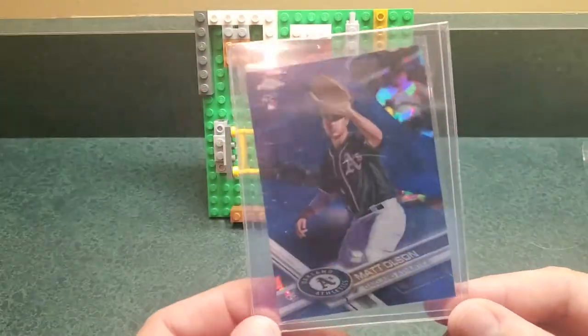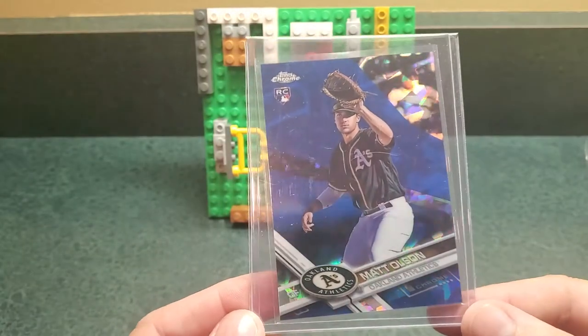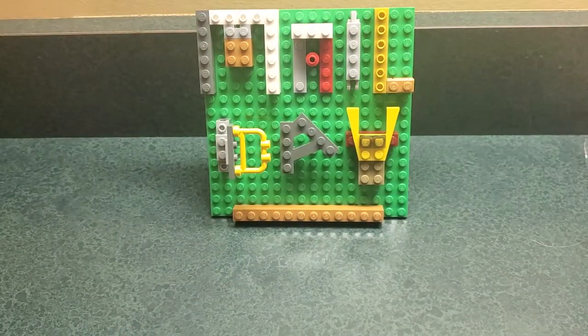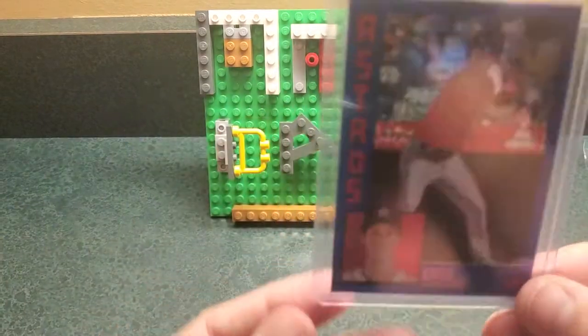Matt Olson — got one a while ago, and there was another one for less than the first one I got. This is the sapphire version. Decided, what the heck, grab another one — Tommy can have that one or something.